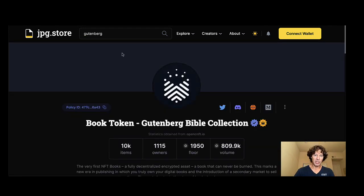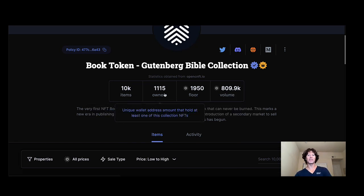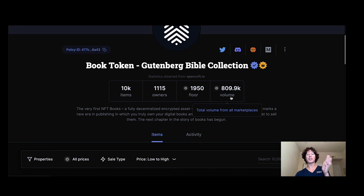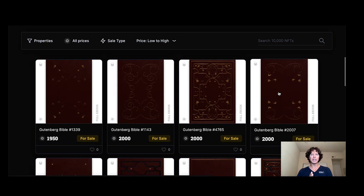Book Token Gutenberg — these things are at a floor of almost 2k ADA. There are 10,000 total and 1,115 owners. The volume on just the bibles alone is over 800k ADA. I first got into this before my dedicated video — I bought one, a 20-something trait bible.